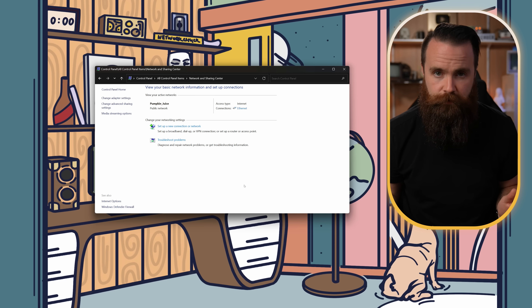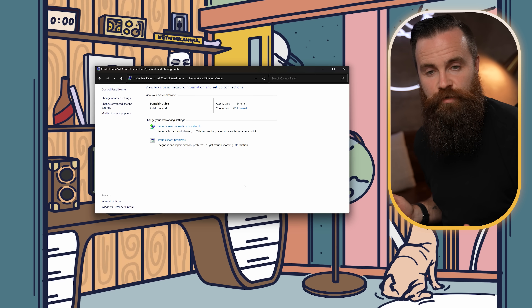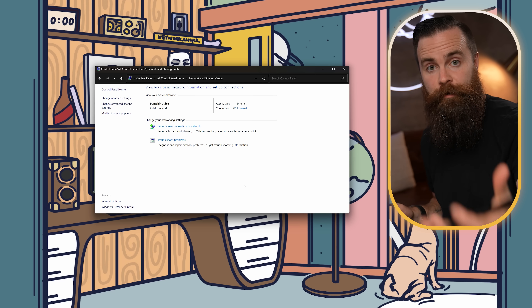Rebooting always helps everything. But if you run into any issues, just go back in there and re-enable it. And if you're really worried about it, just keep it enabled to make sure you keep yourself up to date with the newest Microsoft updates.